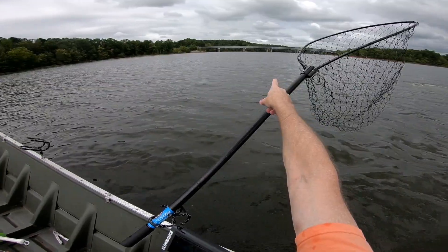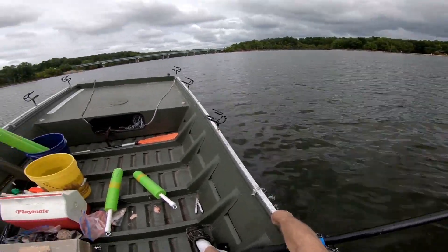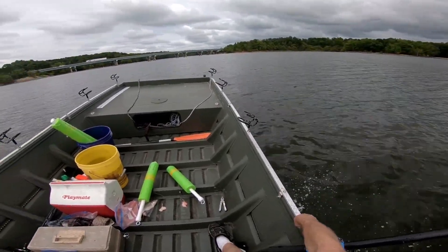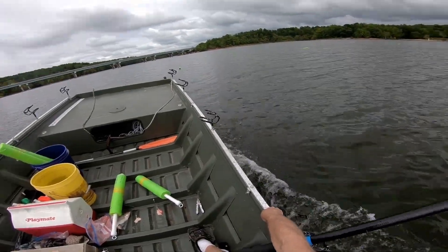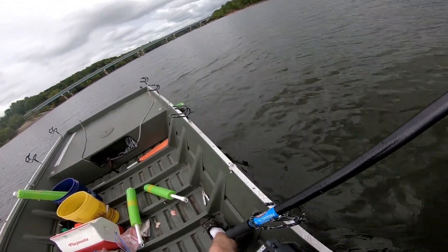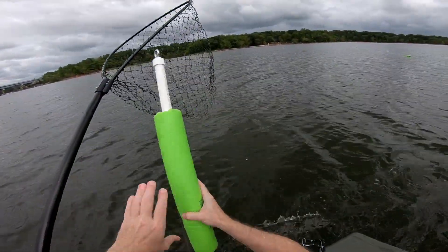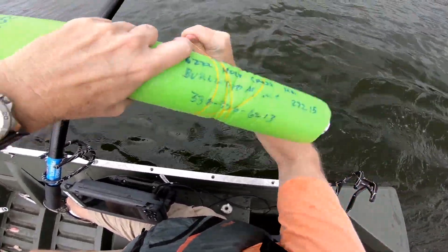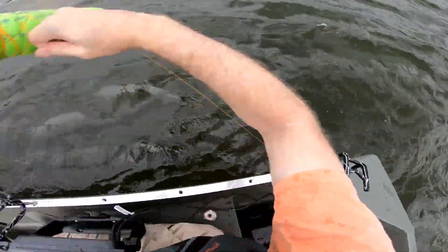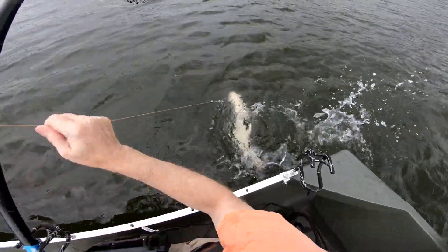Got one standing up over there — it's standing up good, I think he's on. Probably not... yeah it looks like he's on there. Ain't too big, is it? It's a little nicer — whatever it is, it's pulling. Oh yeah, much nicer fish!